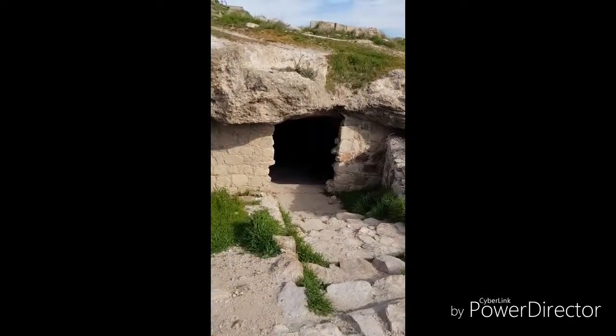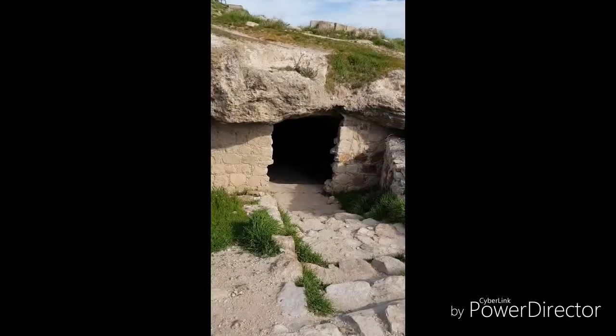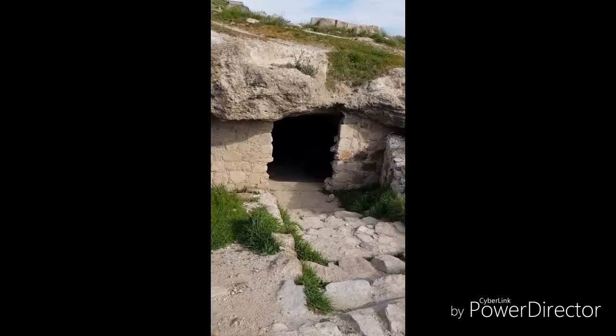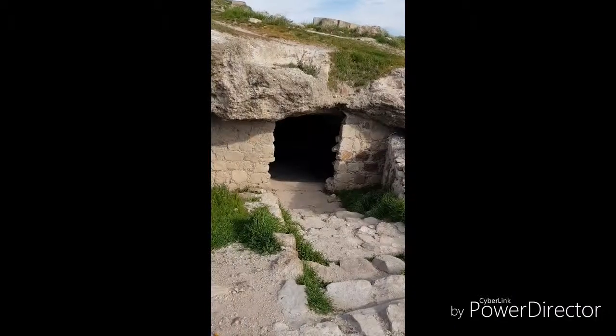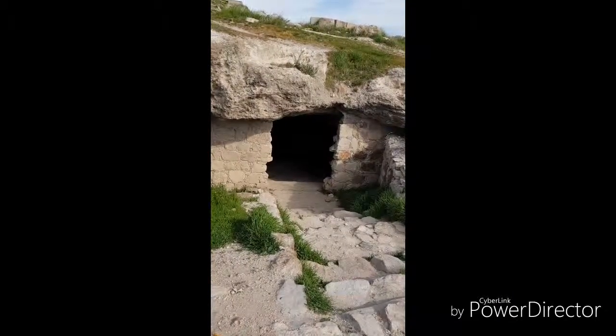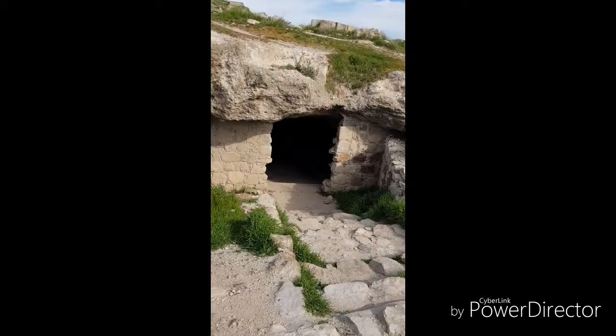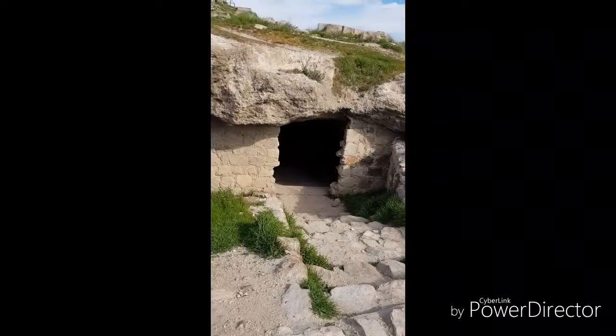Walking past this structure here which is apparently a bronze age cave tomb dating from the 23rd century BC. These remains were mummified for communal burial in the Middle Bronze Age, about 4,000 years ago.